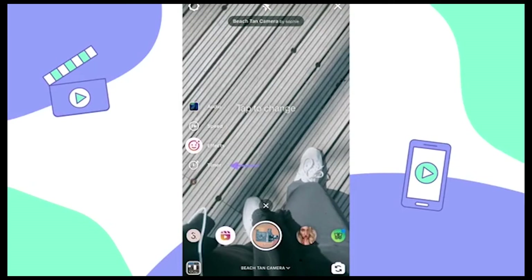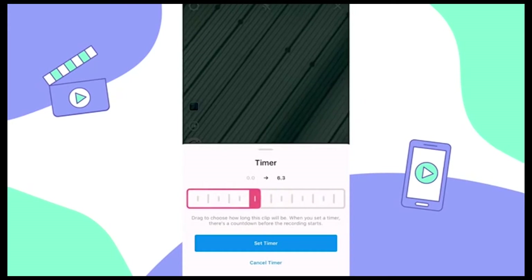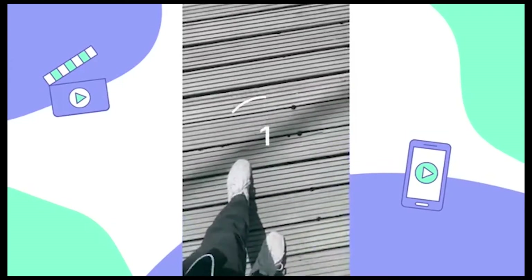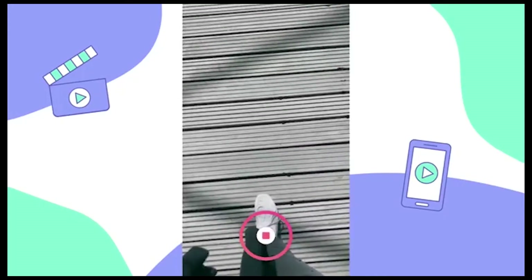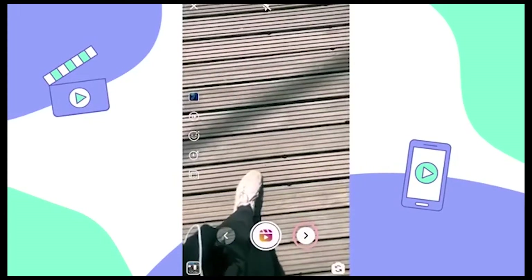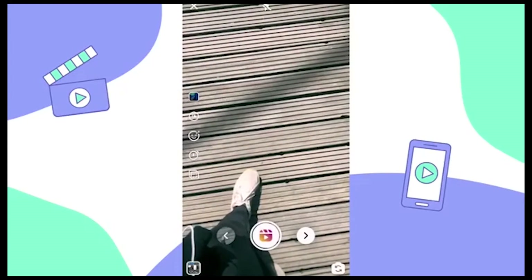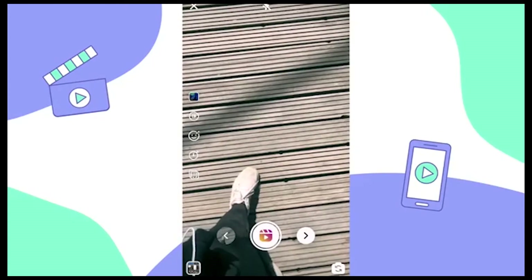Lastly, tap on timer. This is where we can set the duration of our first clip by dragging the timer. Let's make our clip five seconds and then select 'set timer.' When you tap record, you're going to see a three-second countdown and then it will record for the five-second duration or whatever duration you set. Now that we've finished filming our first clip, we can review it by tapping the back arrow to the left of the record button. Here you can trim the video or trash it if you're not happy with how it turned out. Note that Instagram wipes your previous settings, so if you want to use the same ones, you have to input it all in again.